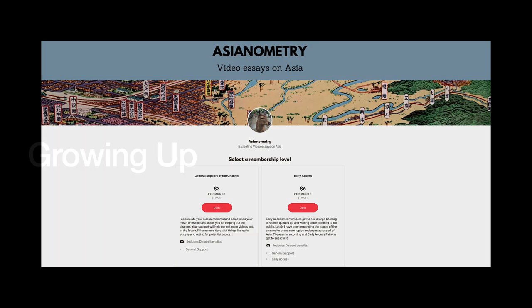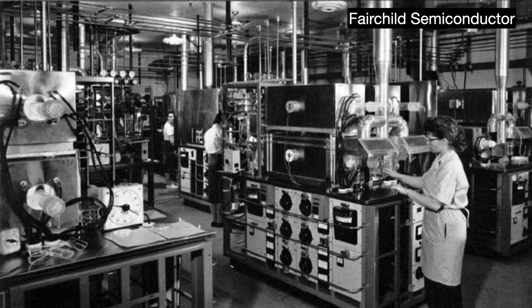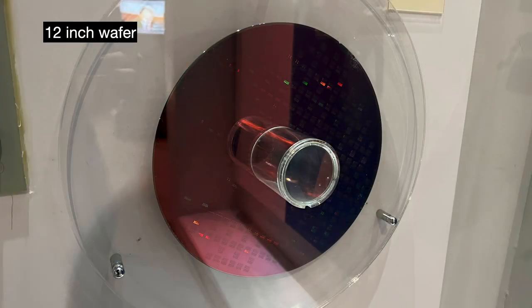Throughout the second half of the 20th century, the industry sought to grow their wafers about 50% each decade without compromising on productivity and cost. In the early 1960s, they used wafers about half an inch or 13mm in diameter. The 1970s brought 3 and 4 inch wafers, the 1980s saw 5 and 6 inch, and in the 1990s the industry went metric with 200mm wafers. When the 2000s came around, that 50% growth prediction meant going from 200mm to 300mm — almost like Moore's Law for wafers.